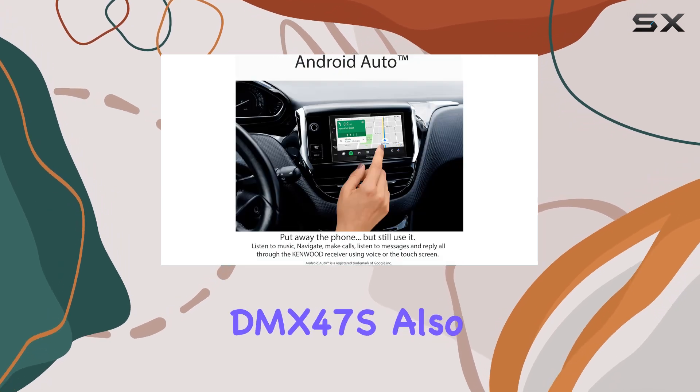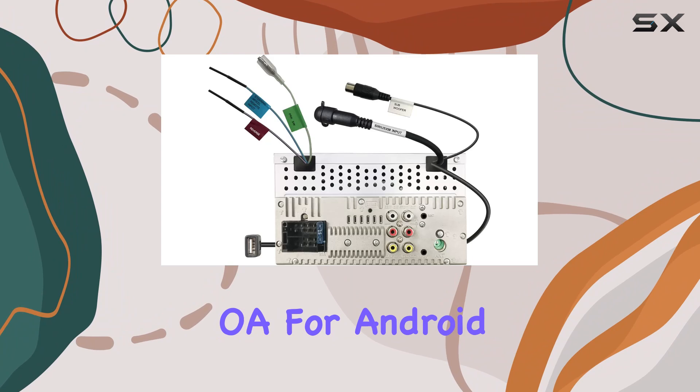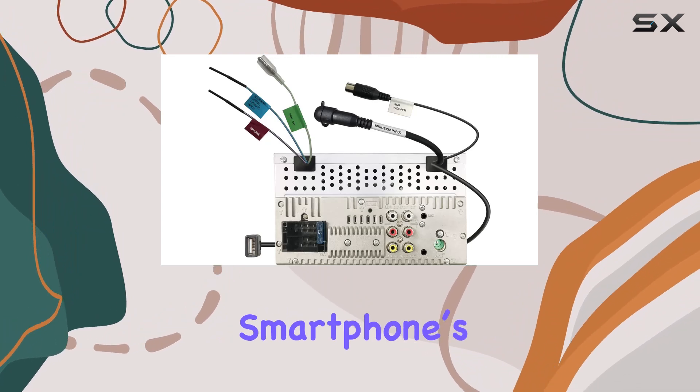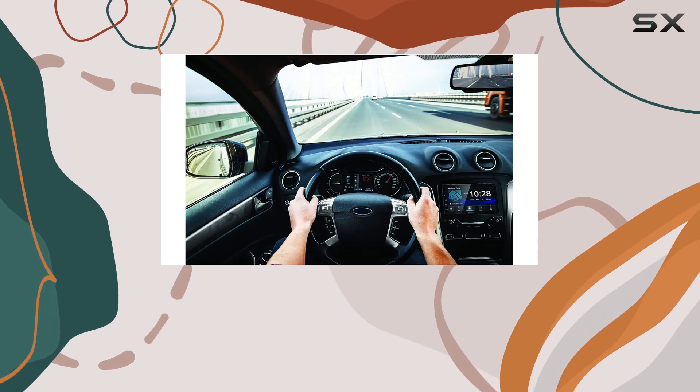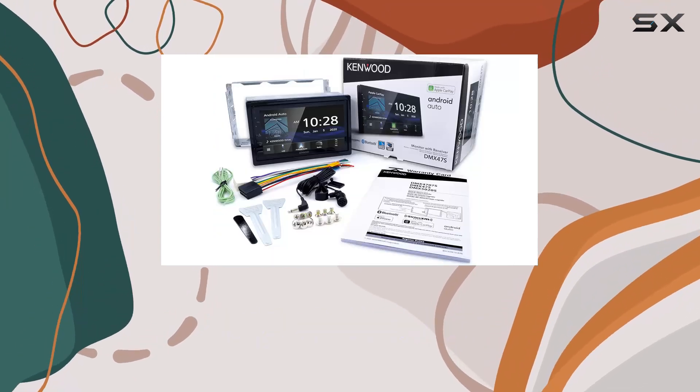The Kenwood DMX47S also includes mirroring for Android, allowing you to mirror your smartphone's screen directly onto the receiver's display. This feature is perfect for those who want to stream videos or use apps that are not supported by Android Auto.